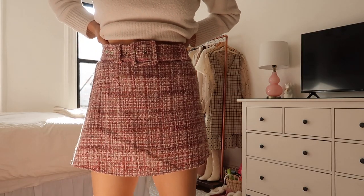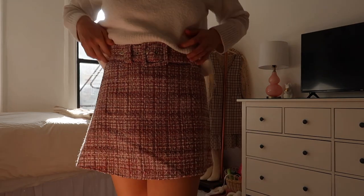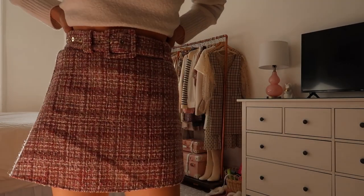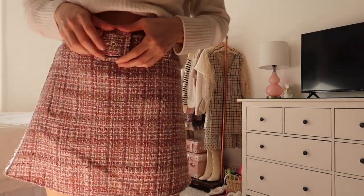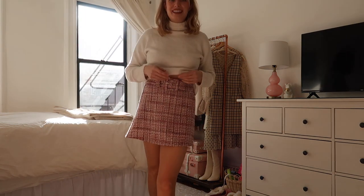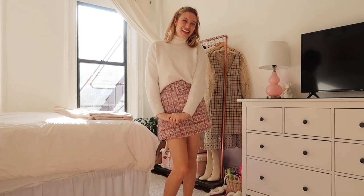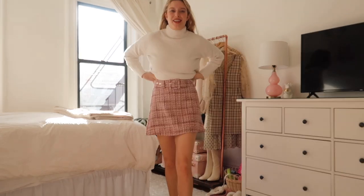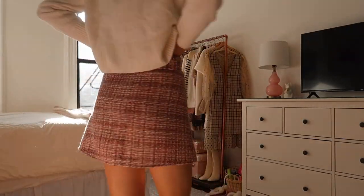I also bought a couple of other Zara skirts very recently — within the last two weeks — that I've been absolutely living in. This one is a mini tweed skirt with a belt on it. The belt has the same fabric as the skirt with a little square belt detail. I was actually walking down the street in this two days ago and a woman told me I looked so cute, which was such a sweet compliment. I absolutely love this skirt and will link it below along with everything else from Zara.